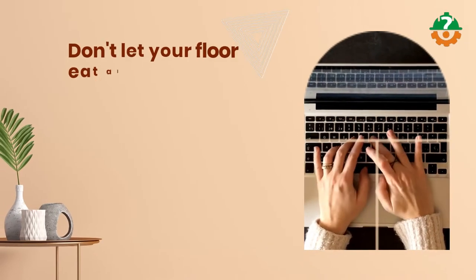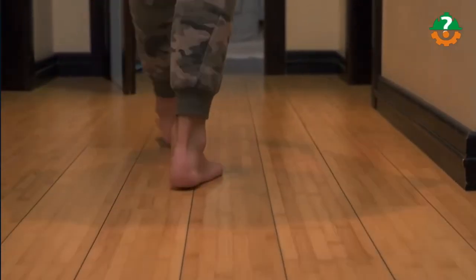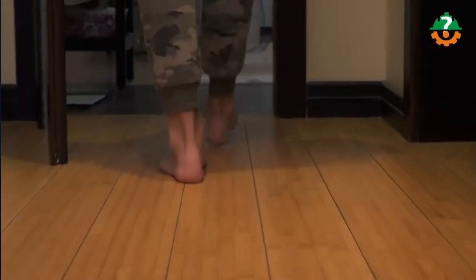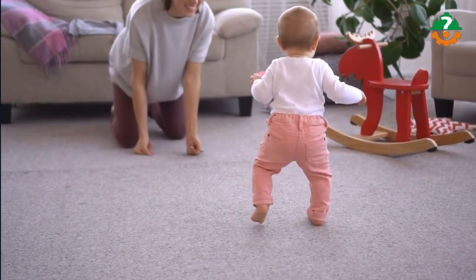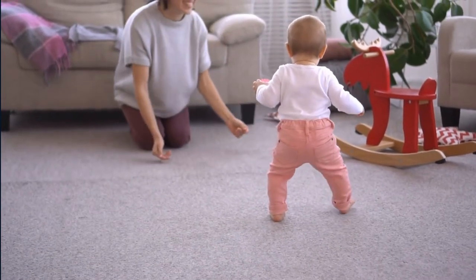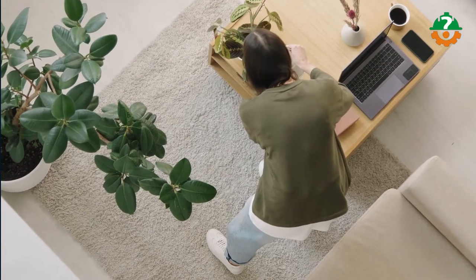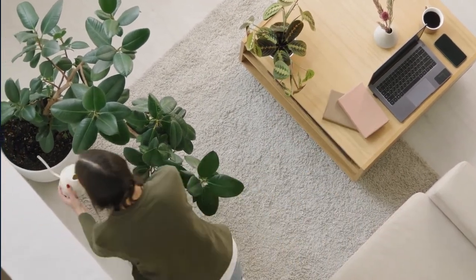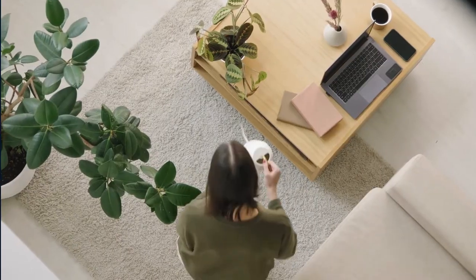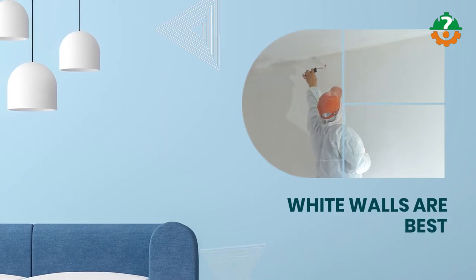Don't let your floor eat all the light. Get rid of dark floorboards and try to have a light-colored rug — it will instantly boost your dim space with the bonus of softness and texture. For rugs, I recommend colors like white, ivory, and yellow, or other warm hues. Make sure to get a massive rug; you'll feel an instant boost in the lighting of your room.